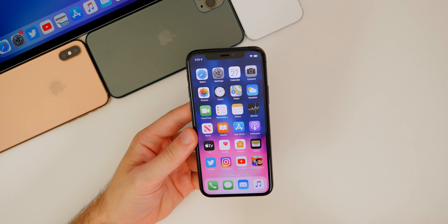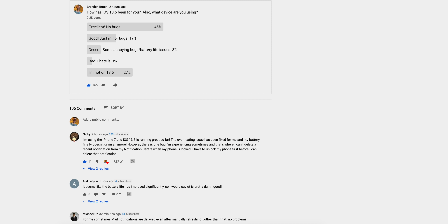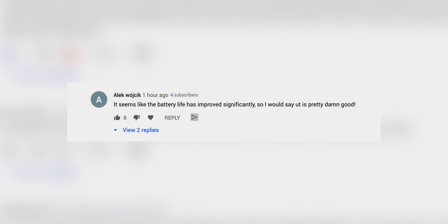As for your feedback on iOS 13.5, I ran a poll on the community tab on my channel. It got almost 2,000 votes within about one hour. I asked 'How has iOS 13.5 been for you?' and a staggering 44% said 'excellent, no bugs.' That coincides with everything I've been receiving and basically everything I've said in this video — iOS 13.5 is excellent for most people. The top comment says battery life has improved significantly, and another user named Nikki says she's on iPhone 7, iOS 13.5 is running great, the overheating issue has been fixed, and battery finally doesn't drain anymore.